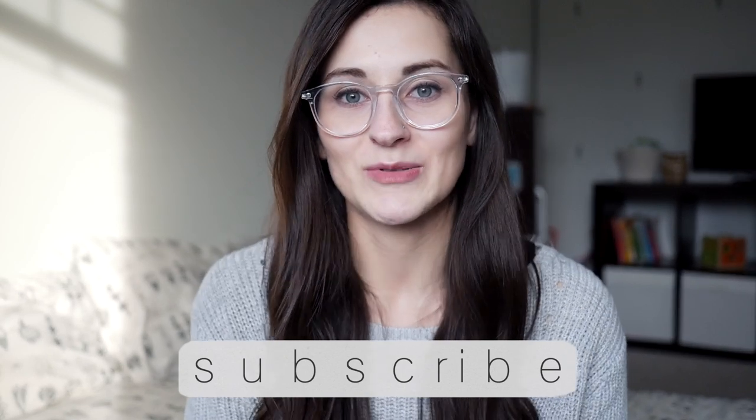Hi everyone, welcome back to my channel. My name is Bethany. If you're new here, I do motherhood and lifestyle videos here on my channel — vlogs, pregnancy videos, baby videos, mom videos, and videos like this. If that content interests you, make sure you press the subscribe button.